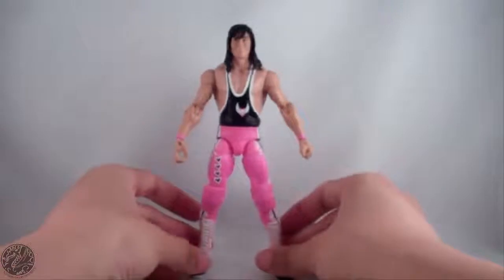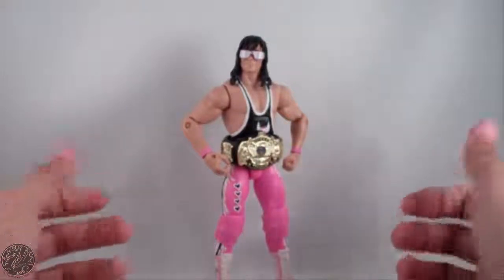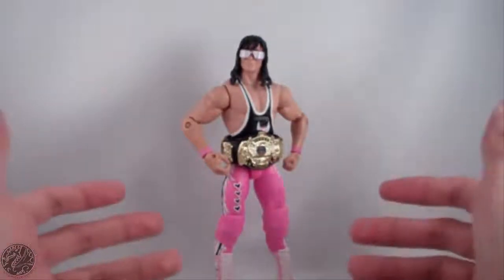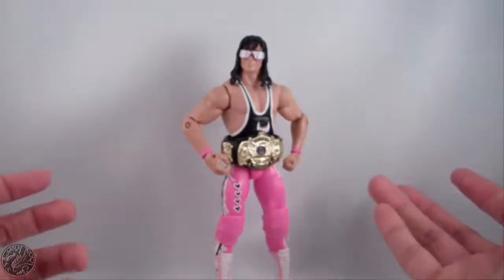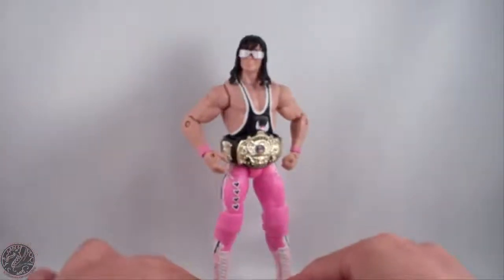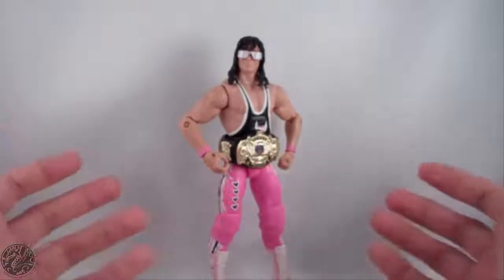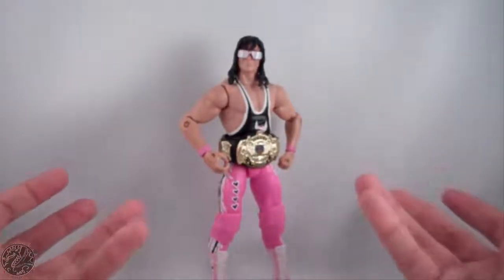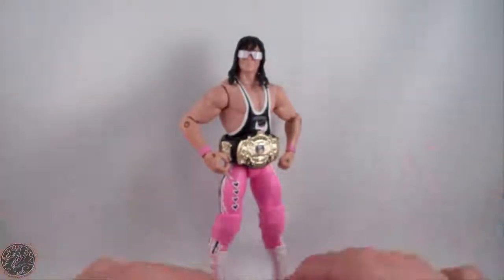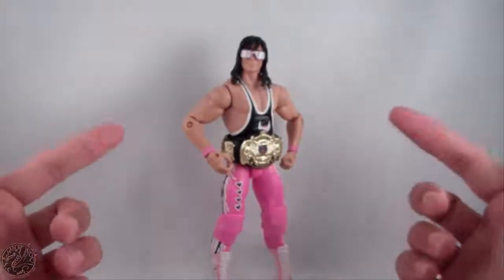For my final thoughts: overall I really do enjoy this figure. Besides the minor nitpicks of the missing elbow pads, a few paint errors, and the glasses I'm not sure about, he's a really fantastic figure. I found this guy at Target — normally he'll run you about $20. I actually picked him up with Shawn Michaels for about $20 together because Target was having a sale and I price-matched. So $10 is a steal for any Elite figure. If you can find him in stores I highly recommend you pick him up. If you're a Bret Hart fan, pick this guy up.